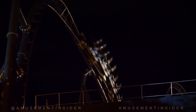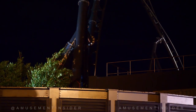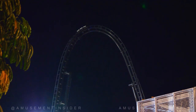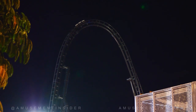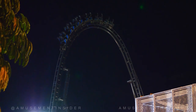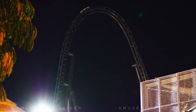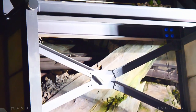Coming over that inversion right there in the first part of the attraction — there are the trim brakes. They don't usually use them too much. As you see, it's coming over the top, slows down just a little bit, and then just pops — it's like an anticipation-style brake. And as you see, they don't even have the front of the coaster car installed. That's just not there yet.